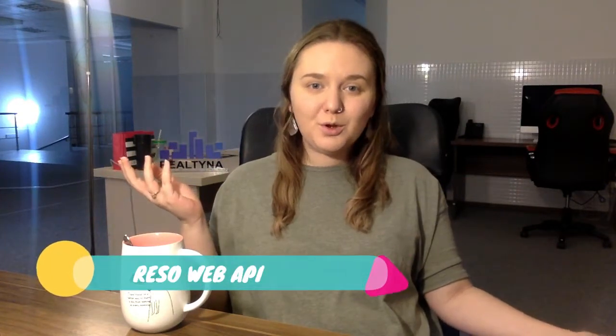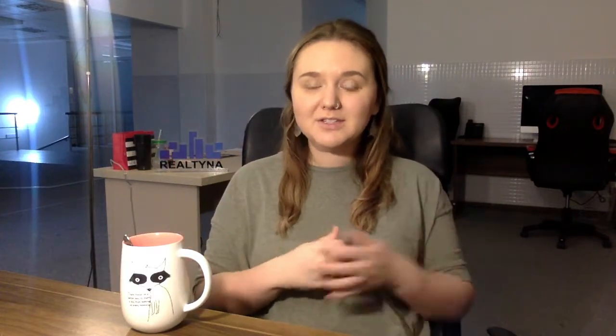Number one: the switch to Reso Web API. Reso announced that they will no longer be supporting RETS as a means of IDX for your website. Right now they are coexisting together, but we will see a bigger push from Reso to get the MLS and brokerages on board with this new technology.